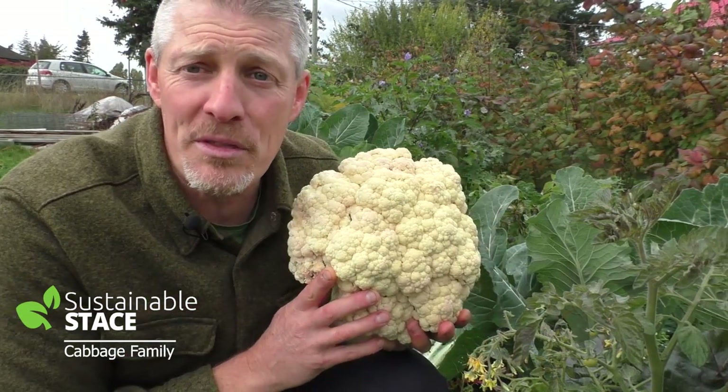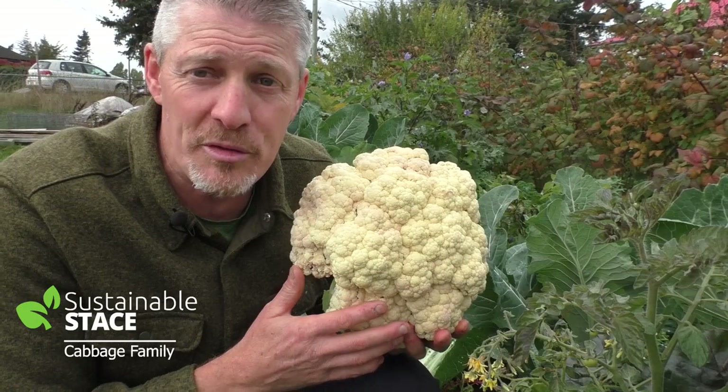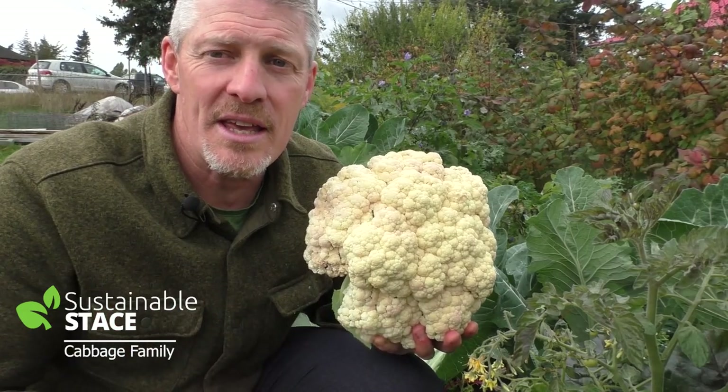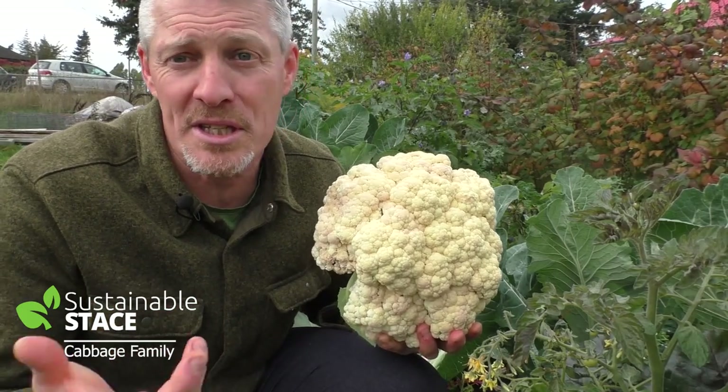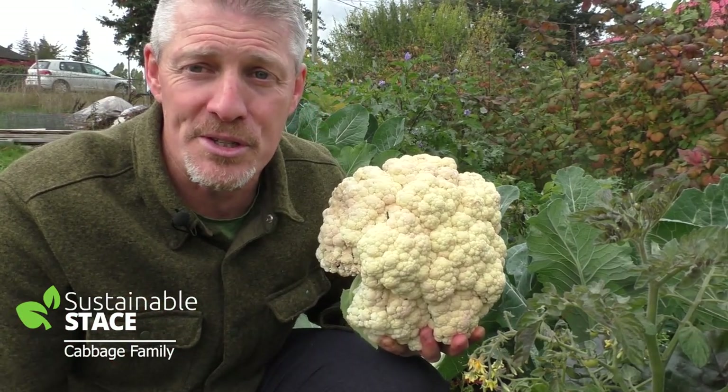I hope you found this short video on growing cabbage family plants very valuable for success in the garden. If you're watching on YouTube, please subscribe and hit that notification bell — I'll keep on giving you great resources. Till next time.